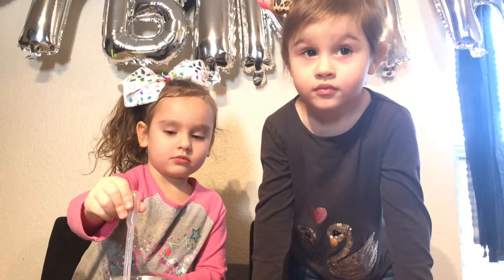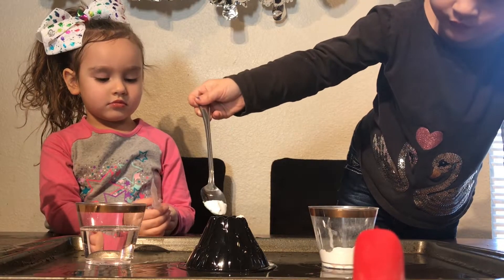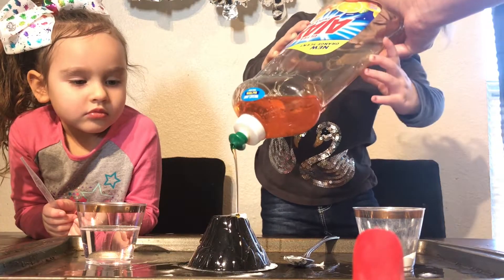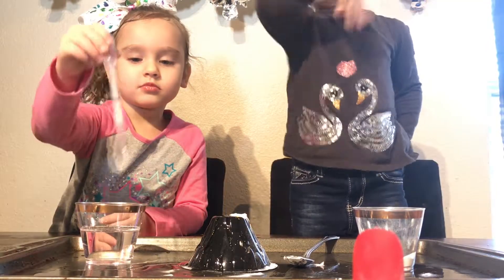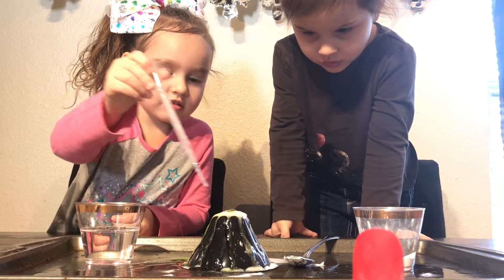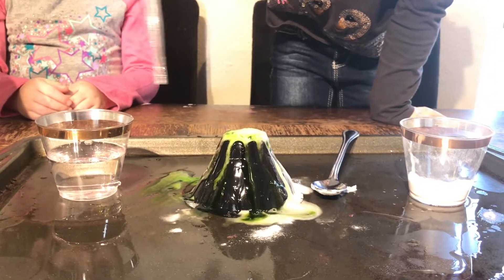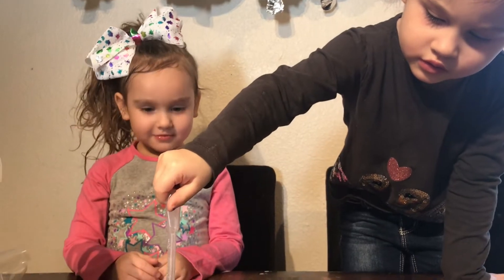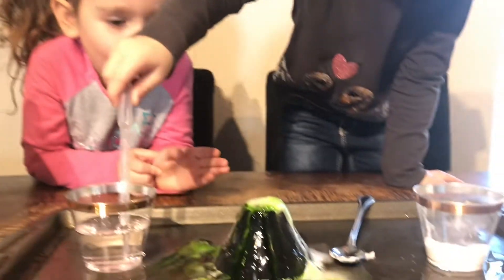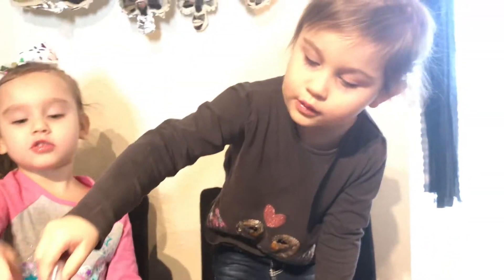Do you want to make a green volcano? Yeah! Add a lot. That one's just going to mix for a little bit. Woah. Do you guys like the green volcano better or the red one? No, you like the green one? It looks so cool. But do you like the green volcano better or the red one? Red one!